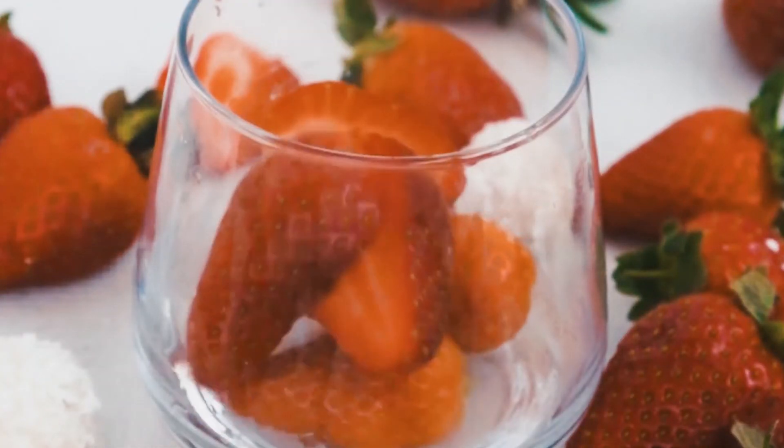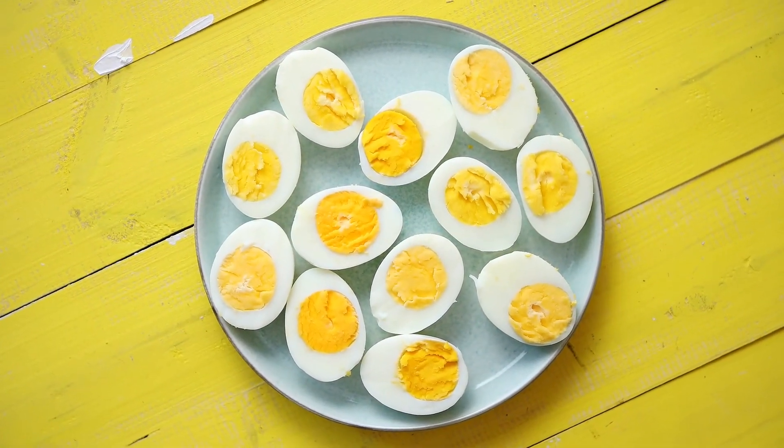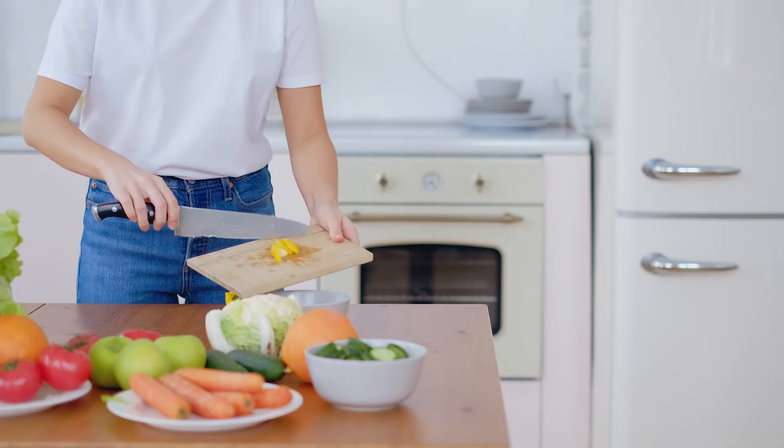Vitamin A is found in red, orange, yellow, and green plant foods, as well as in meat, dairy, and eggs. Eat a wide range of these foods to make sure you get enough vitamin A.